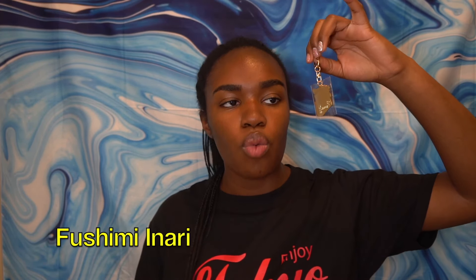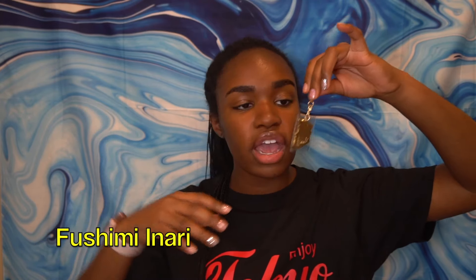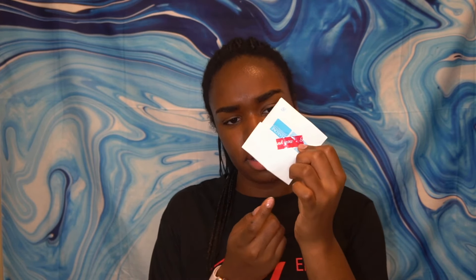I think this is my favorite souvenir item — from the Fushimi Inari Shrine, which was my favorite place to visit the entire trip. I got this amazing little key chain with the Torii gates on it, and it also has the fox, which is the guardian animal symbol for this shrine. It says 'thank you' on it — isn't that cute? America has got to do better.